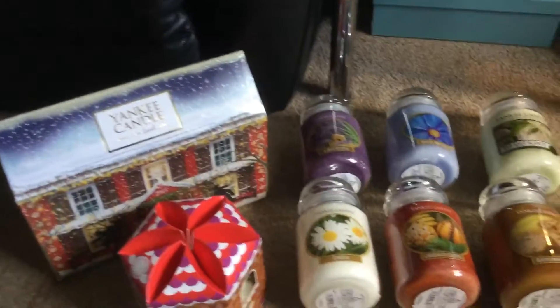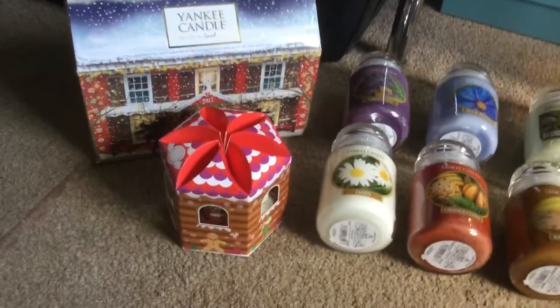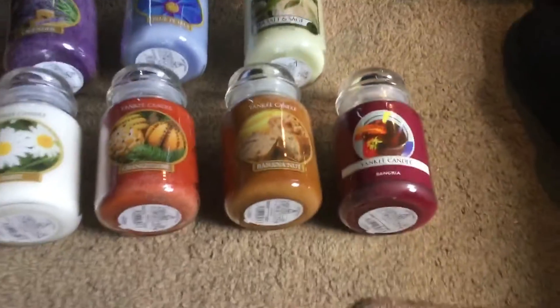Hi Yankee Candle fans, thought I'd show you what I got from Boundary Mill today. As you can see, these are the portrait range — not that one obviously, but these ones are the portrait range.